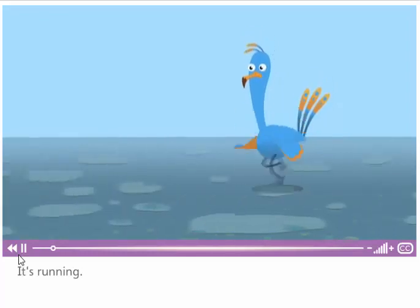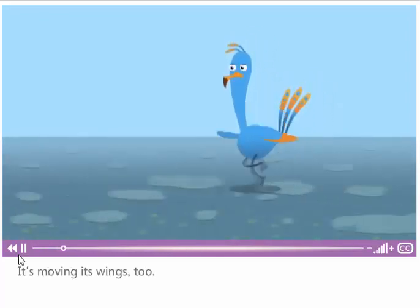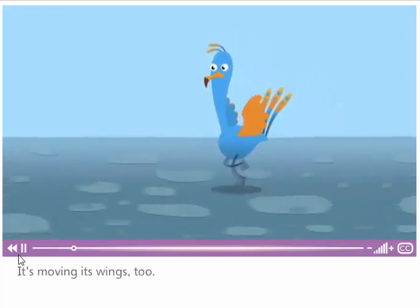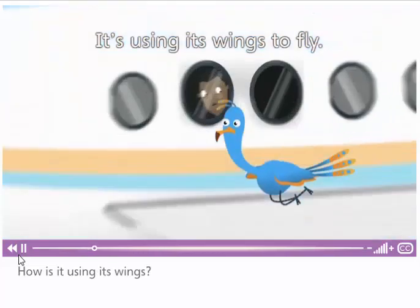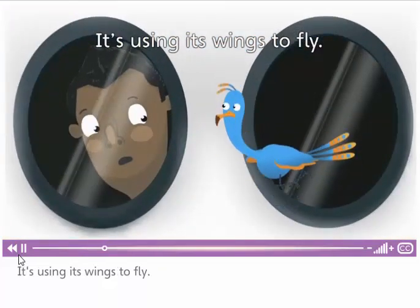Look at this bird. It's running. It's moving its wings too. How is it using its wings? It's using its wings to fly.